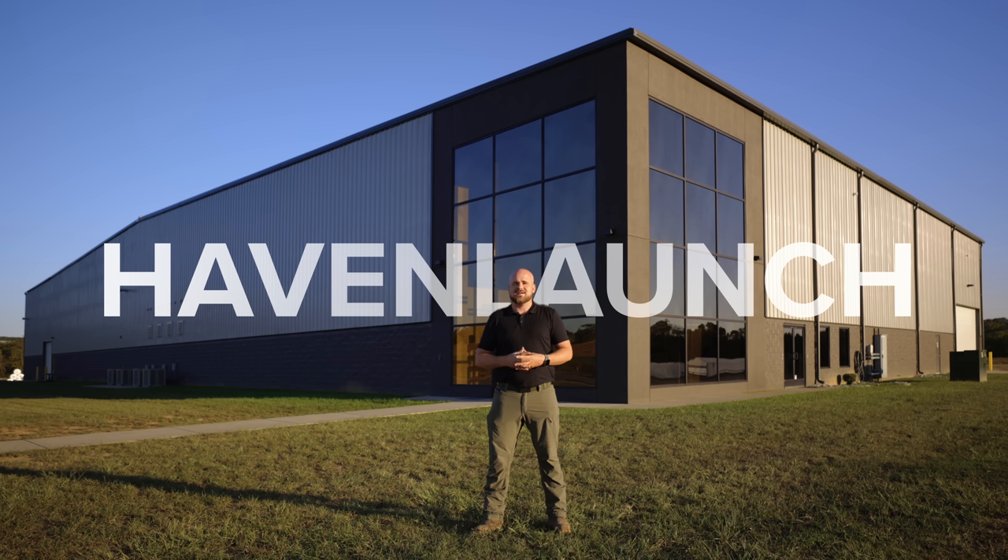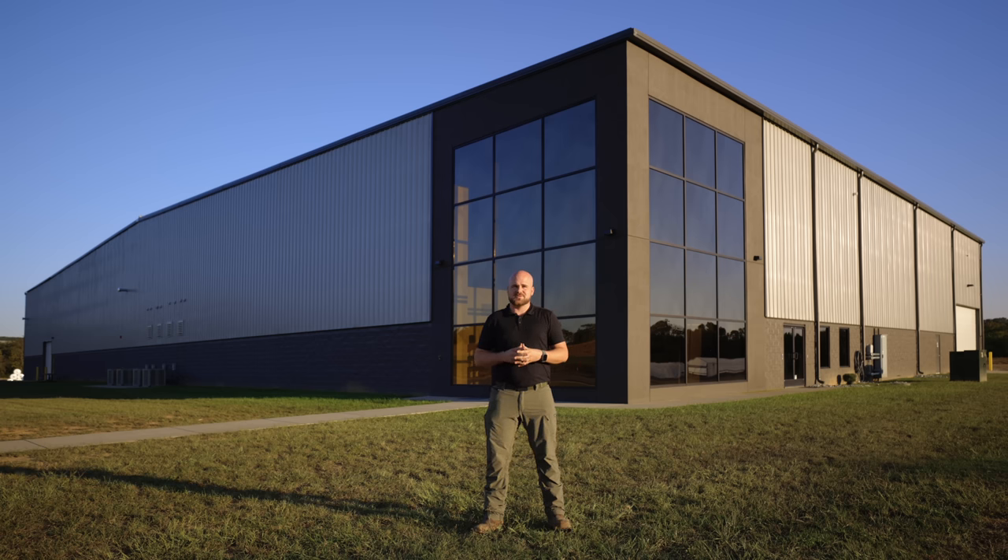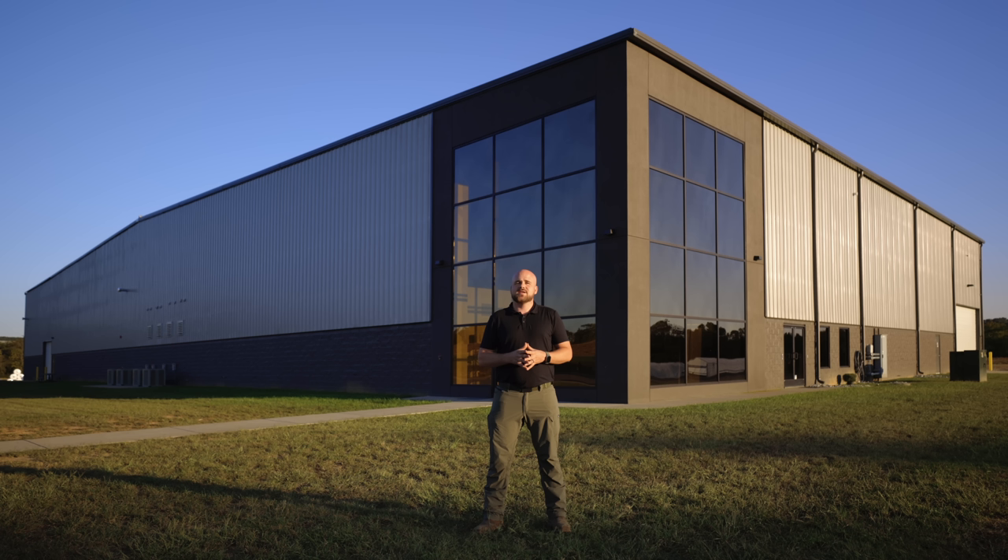In addition, for the next 30 days while supplies last, we're going to throw in a free end wall with all Haven High Tunnel orders. Simply use the code HAVENLAUNCH at checkout to get any DIY or zipper door end wall for free, or call customer service for an equivalent credit towards a Dutch door end wall. For those of you who have purchased Caterpillar tunnels, we haven't forgotten about you. The number one request over the years has been roll-up sides, and we are excited to announce upgrade kits for your Caterpillar tunnels. These kits will be available later this fall and will give you the components and instructions to turn your Caterpillar tunnels into a permanent structure with roll-up sides.